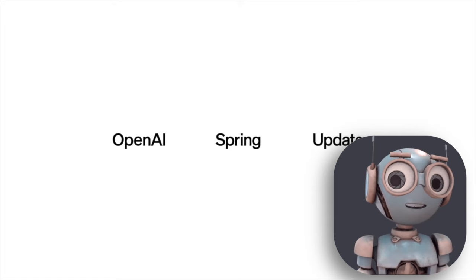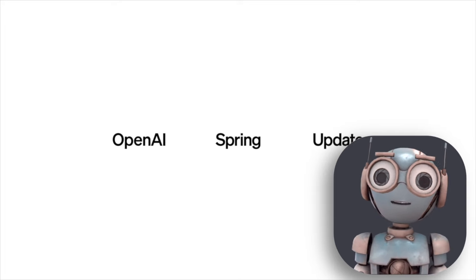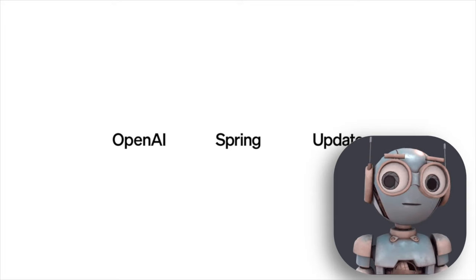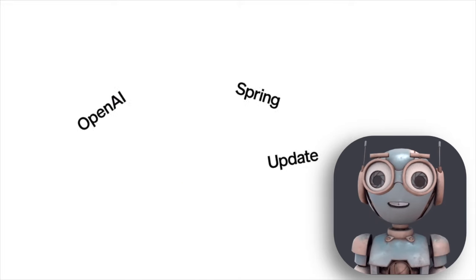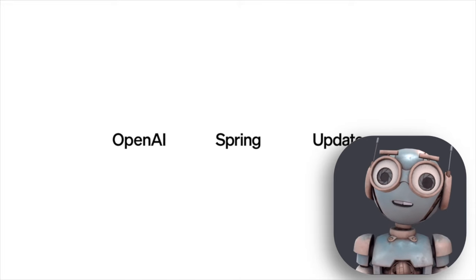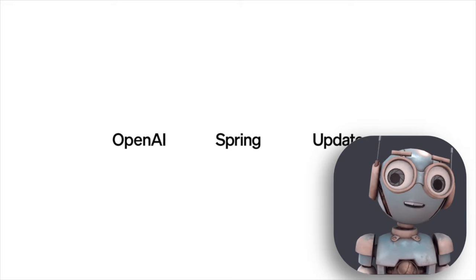That's the latest from OpenAI — some really impressive stuff. Can't wait to see what Google comes up with next. Make sure to subscribe for more updates, and that video might already be out there, so check it out. Hope you enjoyed this one, and catch you in the next one. Peace!